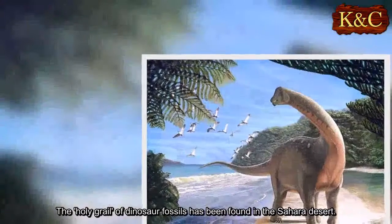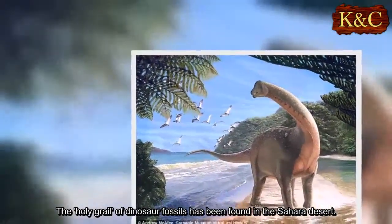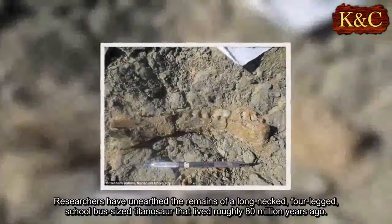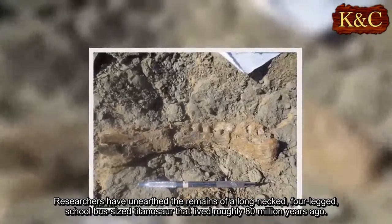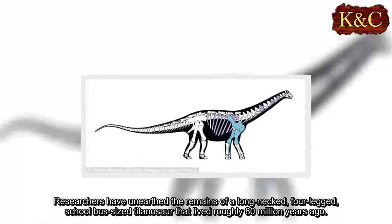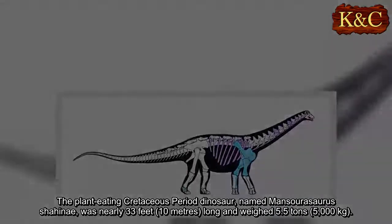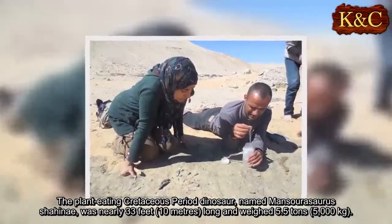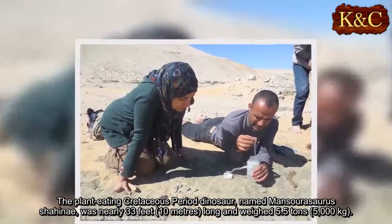The Holy Grail of dinosaur fossils has been found in the Sahara Desert. Researchers have unearthed the remains of a long-necked, four-legged, school bus-sized titanosaur that lived roughly 80 million years ago. The plant-eating Cretaceous period dinosaur, named Mansourosaurus shani, was nearly 33 feet long and weighed 5.5 tons.